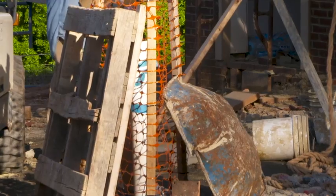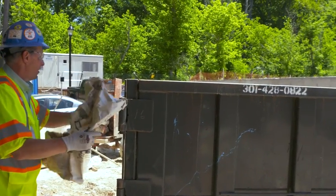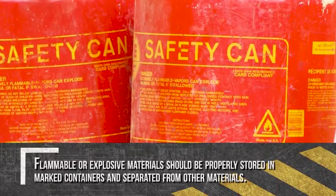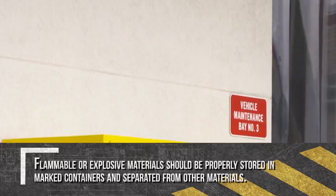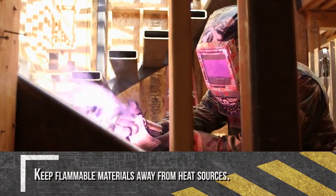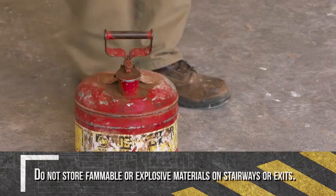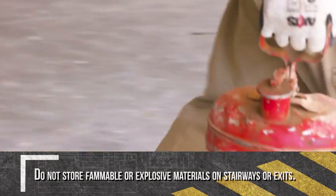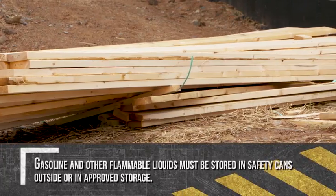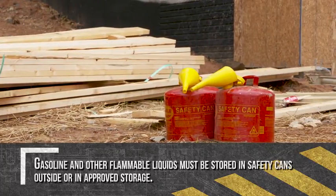It's important to be aware of potential fuel and ignition sources on the job site and follow established safety practices. Flammable or explosive materials should be properly stored in clearly marked containers with lids and separated from other materials. Keep flammable materials away from heat sources such as blow torches or space heaters. Do not store flammable or explosive materials on stairways or exits, and never store liquid propane gas inside buildings. Gasoline and other flammable liquids must be stored in safety cans outside or in an approved storage facility.